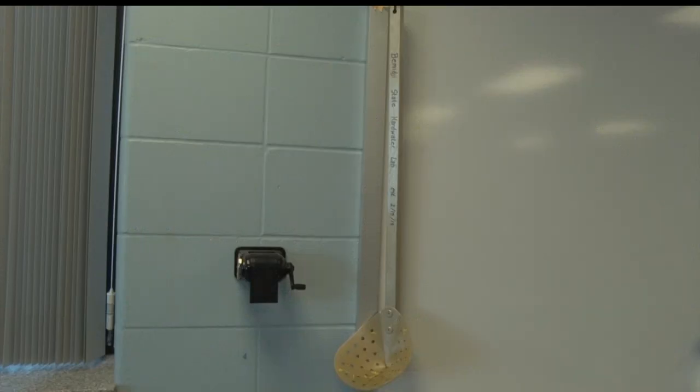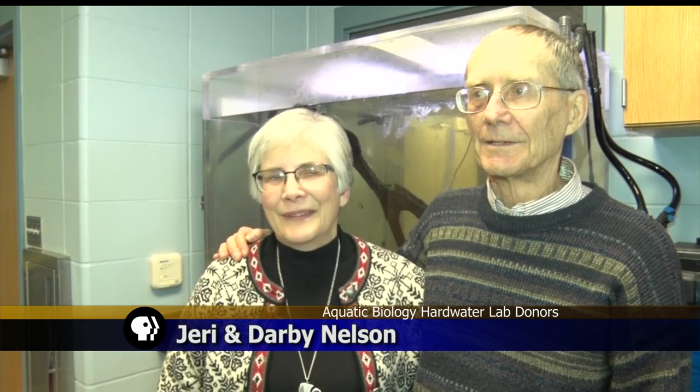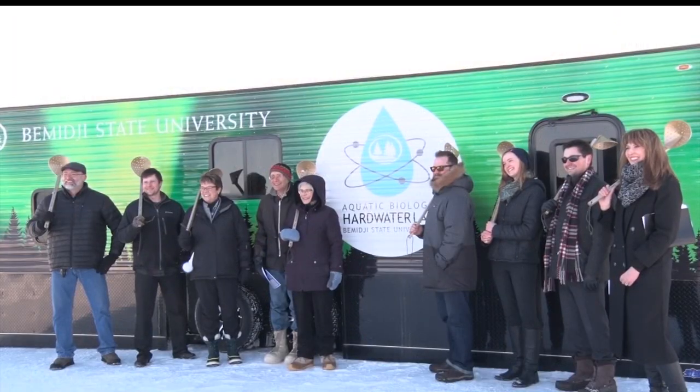For donors, they're looking forward to seeing what BSU's budding researchers will discover. Darby is an aquatic ecologist, so he has an interest in this whole hardwater lab. We could really see the need for it, and we're excited about what could happen out there on the lake.